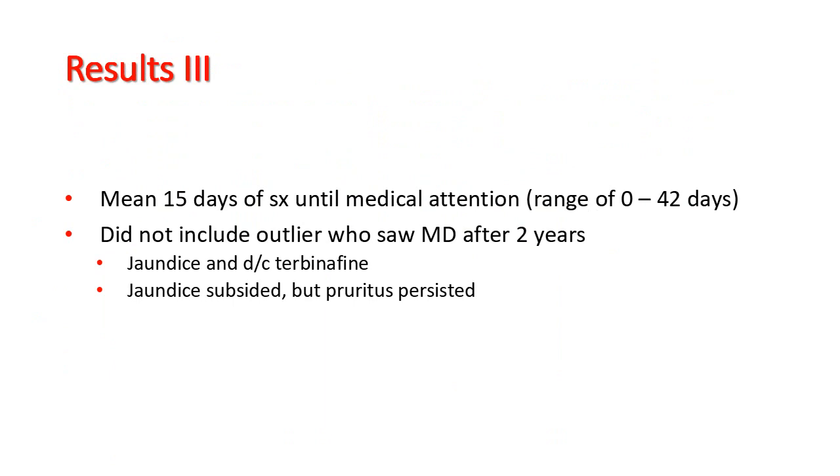This did not include an outlier who saw a doctor only after 2 years. She had taken terbinafine, developed jaundice, discontinued the drug, and then waited 2 years to present for itch that persisted after the jaundice had subsided.